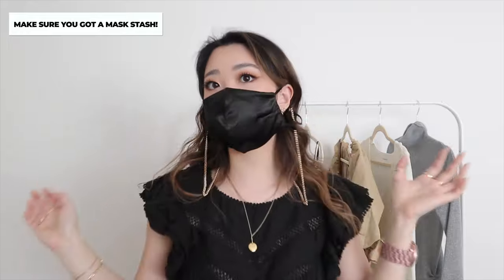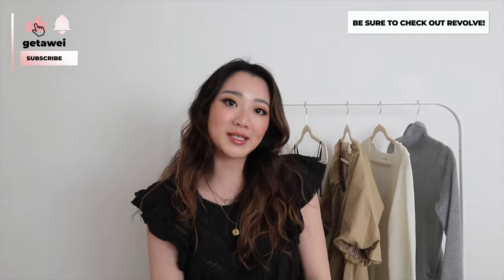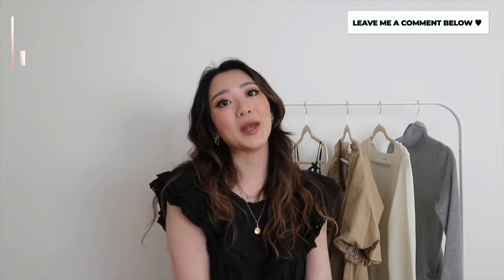Anyway, that's pretty much the video for today. I hope you guys enjoyed this quick haul. Make sure you like, subscribe, and leave a nice comment if you enjoyed this video, and I will see you guys in the next one. Bye!